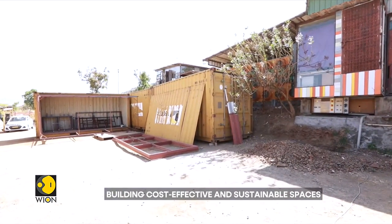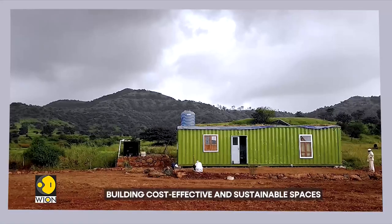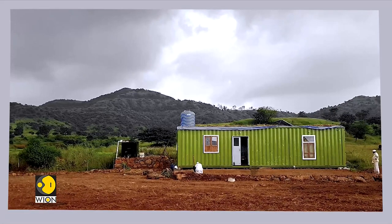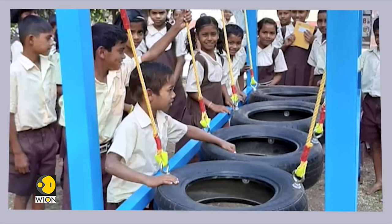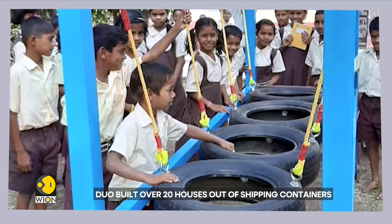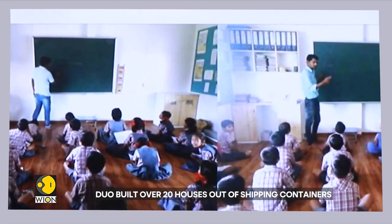Most of our projects are in areas which are slightly far from the main cities — remote areas. In terms of the kinds of projects we have done, we have done classrooms for schools, and a lot of NGOs working in remote areas use them for activity centers or learning centers.